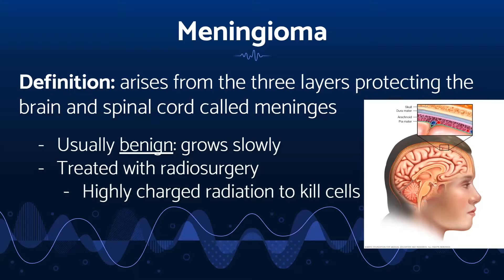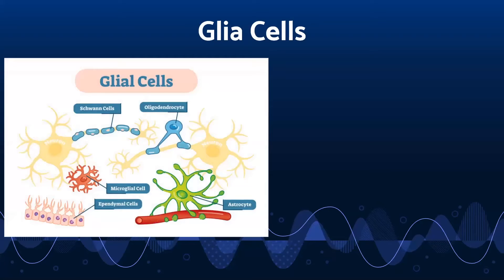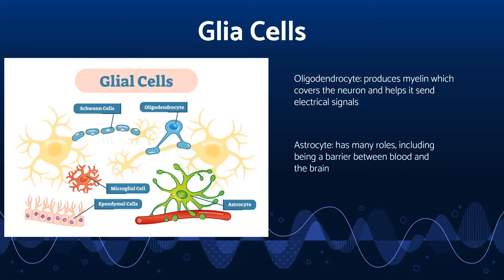Radiosurgery is a type of cancer treatment that targets tumors in small areas of the brain and kills them using dangerous, highly charged radiation waves. Before we discuss the next type of tumor, we first need to be introduced to glia cells, which are also called glial cells. Glia cells are the cells in the nervous system that do not send electrical signals — their main job is to support the nervous system. For example, the oligodendrocytes, shown here in blue, are in charge of producing myelin, which allows the neurons to send signals. Another type of glia cell are the astrocytes, shown here in green, and one of their jobs is to be barriers between the blood and the brain.